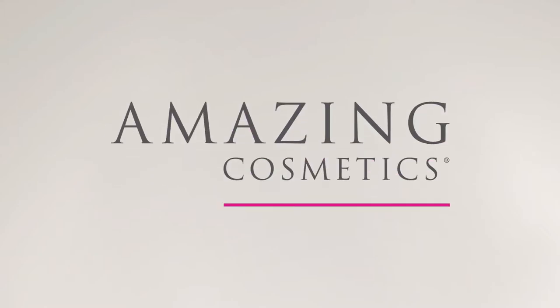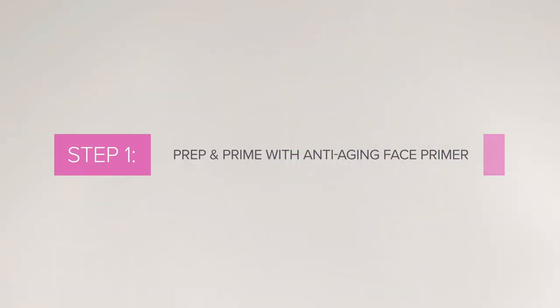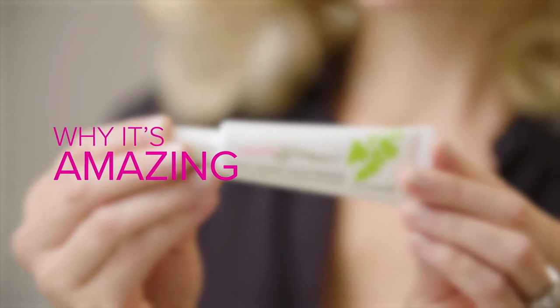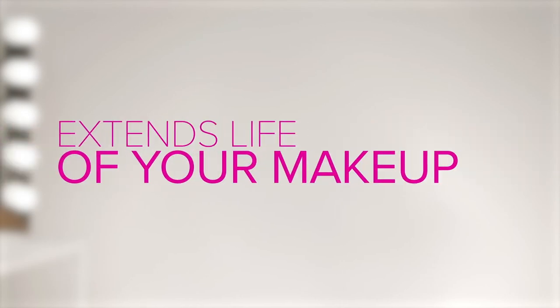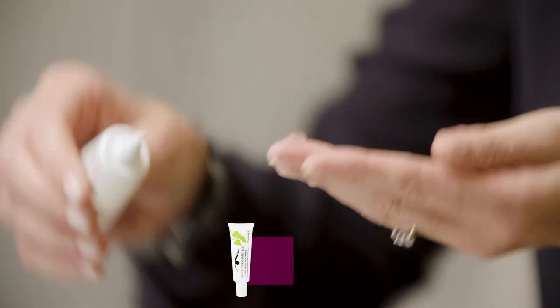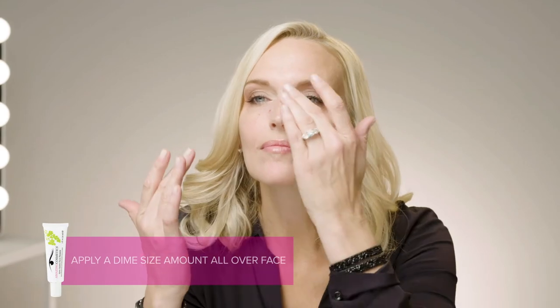Amazing Cosmetics Amazing Basics Kit is a simple-to-follow and easy-to-use three-step method that dramatically improves skin's health as it conceals and perfects. This moisturizer and primer in one extends the life of your makeup and keeps it vibrantly in place, while Moisture Lock technology keeps skin hydrated a full 24 hours. Squeeze a dime-sized amount onto finger, apply all over your face, and blend with fingertips.